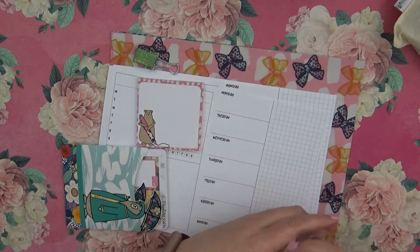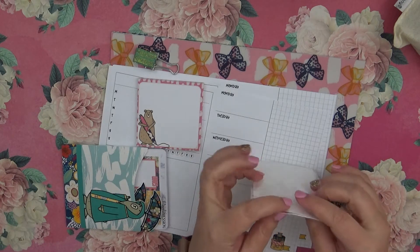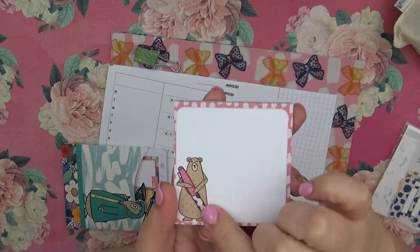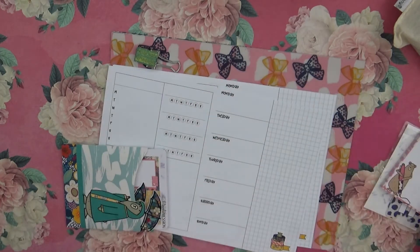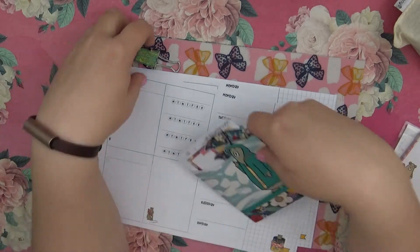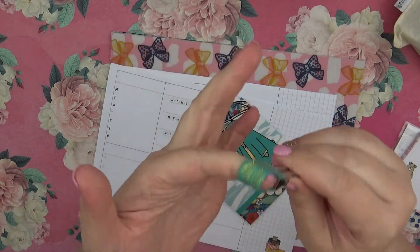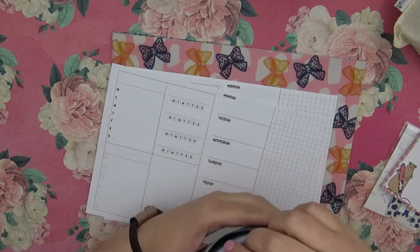I'll go ahead and stick that back in because I will lose it — I really will, I lose so much stuff. We have this little post-it with a little bear on there — I know the bear has a name but I can't think of it, so Kane if you watch this video comment down below what the name is. We also have this little planner clip right here with the pin loop, which is really awesome — I love these.